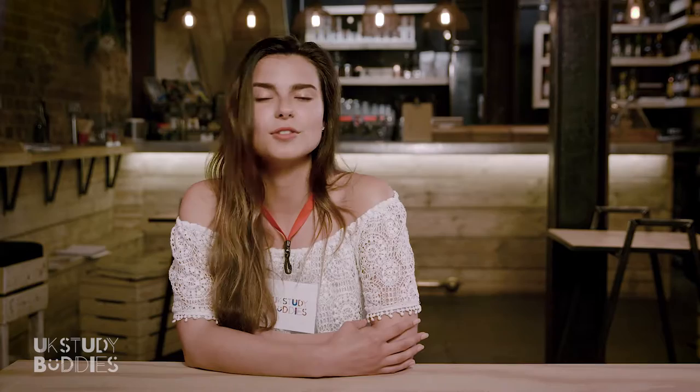First up, when you see your tutor, 'Good morning' plus their first name will do the job just fine. Good morning, Loic. Good morning.